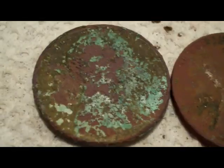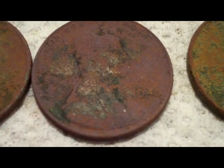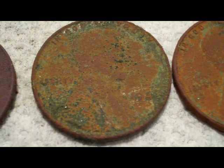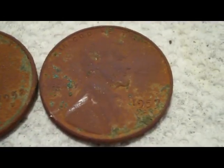These are my finds from March 11th. That was clad — I got three quarters, seven dimes, and a nickel, and 14 memorials, copper and zinc. Down to here, six Wheaties: I got a '44, '44D, '45, '48, '52D, and a '57D.